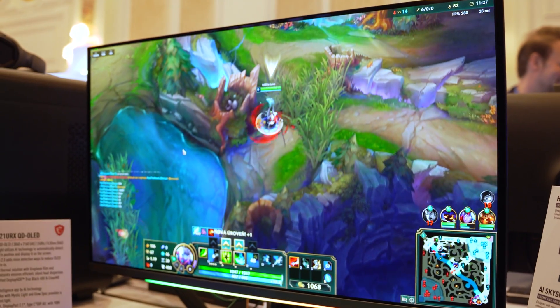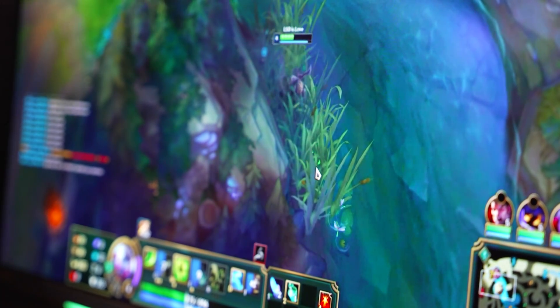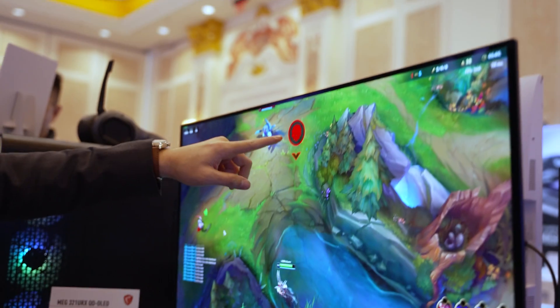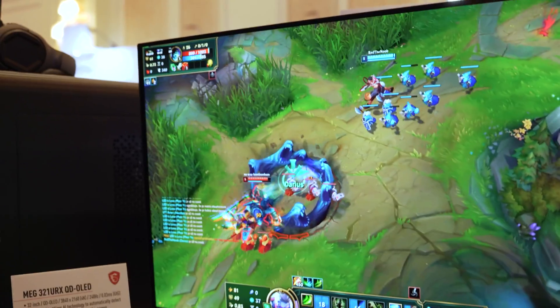They also showed off their pinnacle of gaming monitors — their MEG321URX, featuring AI enhancements. This is a QD OLED, 32 inches, 4K, running at 240 hertz, with DisplayHDR True Black 400 and ClearMR 13,000. It has AI implementations baked into the monitor itself, including AI SkySight, which uses AI technology to automatically detect enemies' positions in games and display it on screen. They showcased it in League of Legends, and MSI made sure to note this won't trigger any anti-cheat software because it's not running locally on the system.